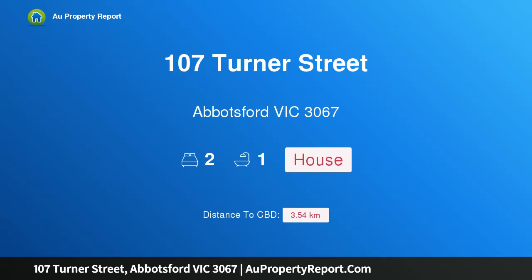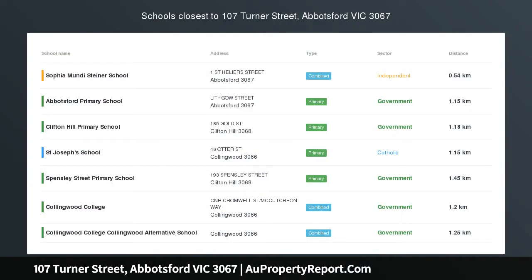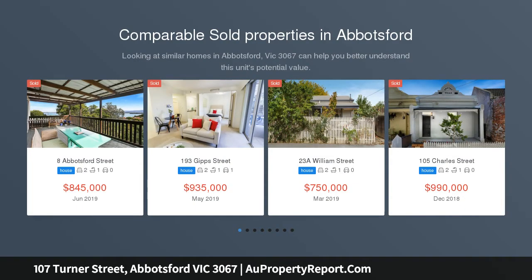I am glad to introduce property 107 Turner Street, Abbotsford, Victoria 3067. Lifestyle and luxury — this superbly renovated double-fronted Victorian offers low-maintenance luxury in one of Melbourne's most perfect pockets, with all the very best the inner north has to offer.